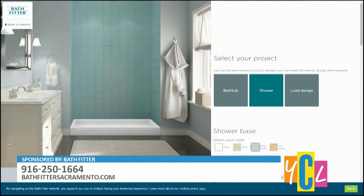To find out more information and start your renovation, visit BathFitterSacramento.com.